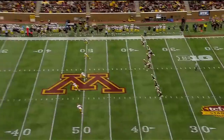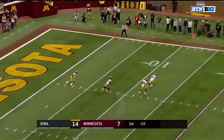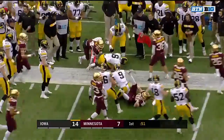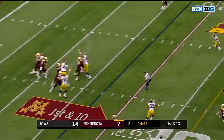Kirk Ferentz — you asked him what's your biggest concern. He said those wide outs in Minnesota, they could hurt you. Yeah, I'm really impressed with them. And look at Amir Smith-Marset out to the 35. Continue to keep an eye on those cornerbacks for Iowa.